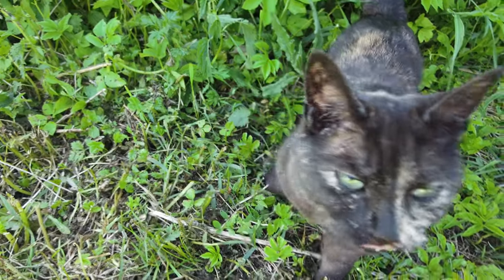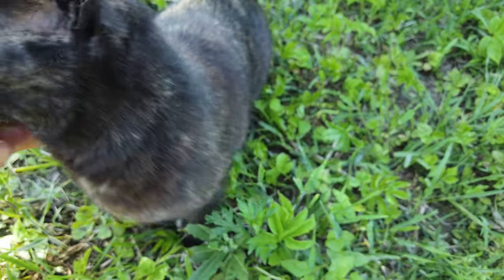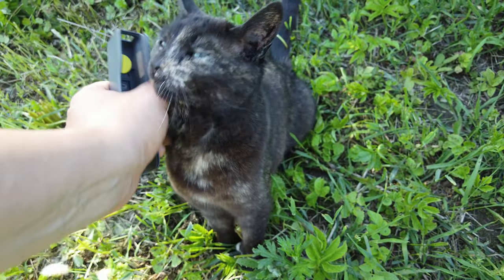Nice wind, huh? Did you come to enjoy the wind — the cool effect of the wind? The breezing cool effect.